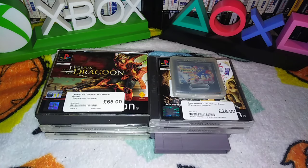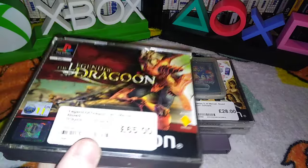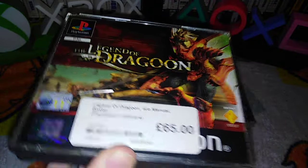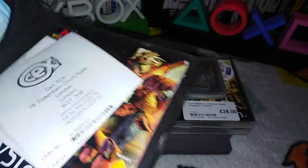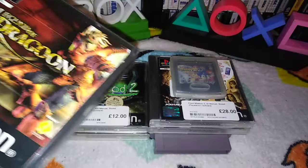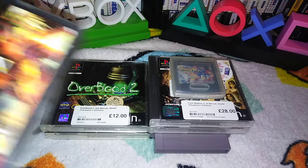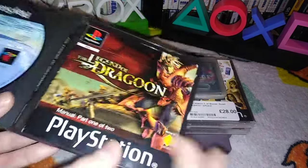We'll just start with Legend of Dragoon — the best one. This is half correct. Legend of Dragoon, with manual. Woe receipt. Woe Phantom Brave. Yeah, it's currently in my PS2. It is all there.